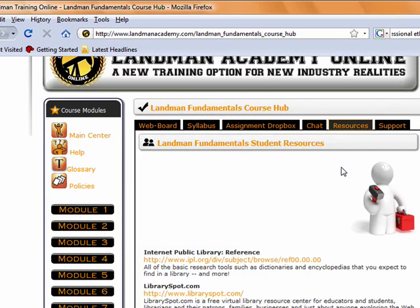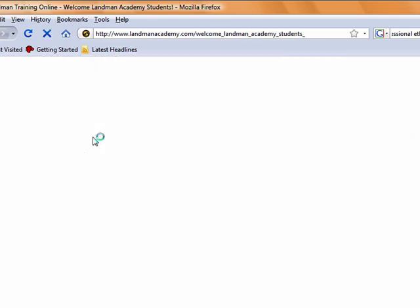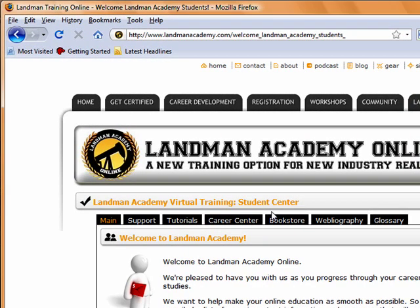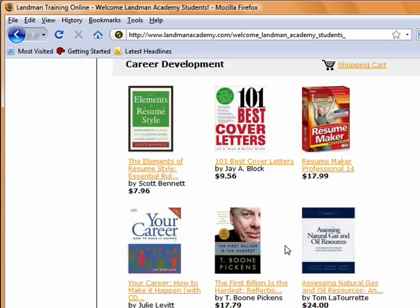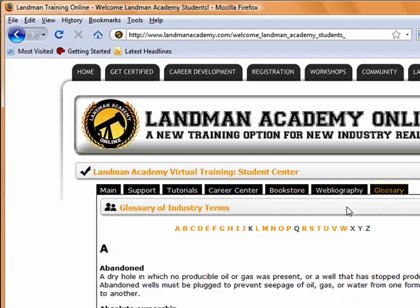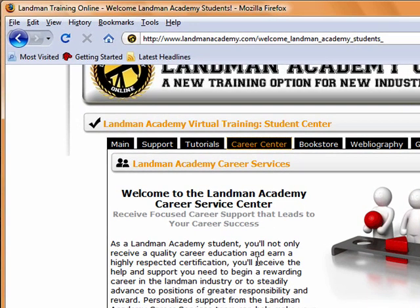We have other helpful items over here as well. Now let's return to the Student Center. As a student of Landman Academy, once you enroll in one of our courses, you're an alumni for life. You always have access to the Student Center as long as you need it. It's here in the Student Center that you get tech support. We have video and written tutorials if you need help using the system, a comprehensive bookstore, a webliography, and a glossary. At the heart of the LA Student Center is our Career Center. Here you'll find hundreds of resources designed to help you throughout every phase of your career. This is one of the biggest benefits of joining the LA and LMC system. You won't find a more complete networking and training system anywhere in the professional landman industry.